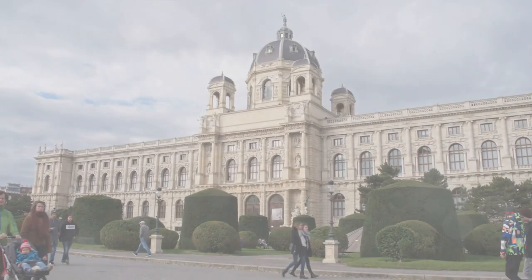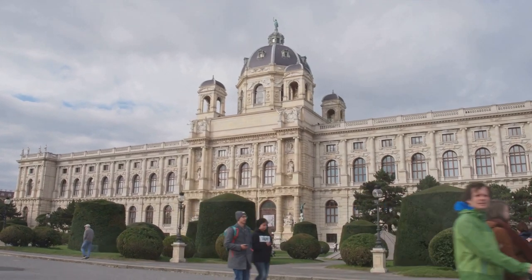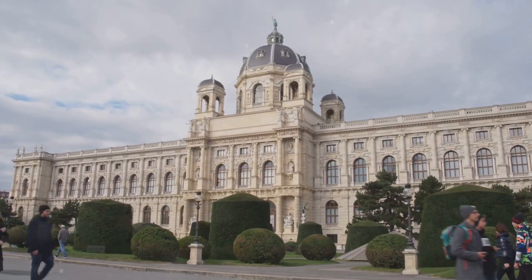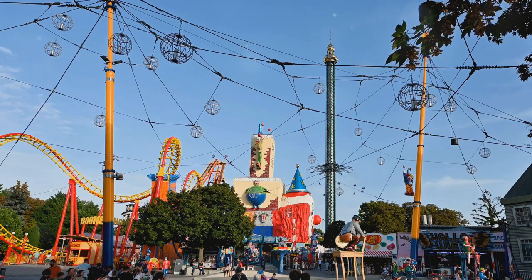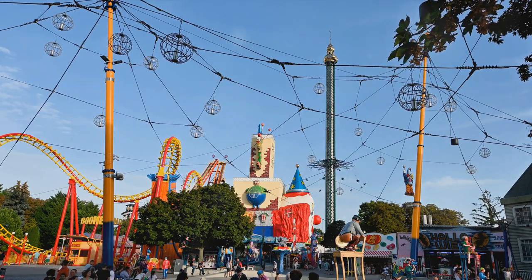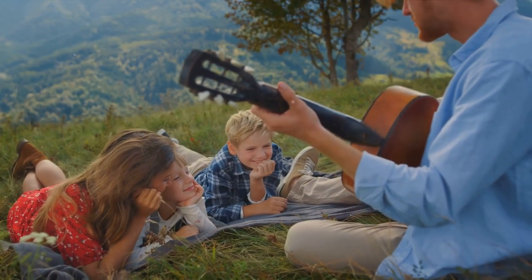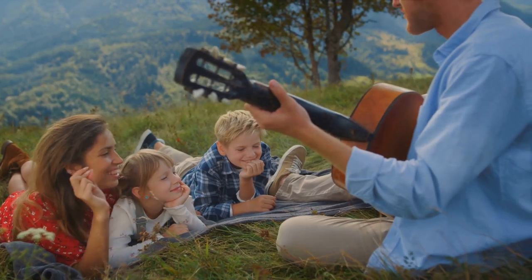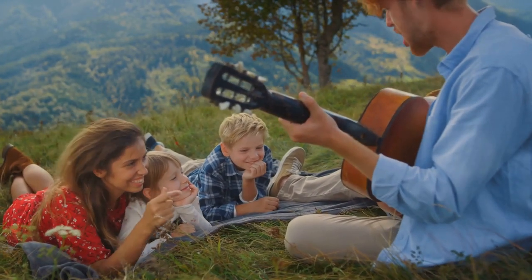Now let's hop over to Austria, a country that effortlessly blends history with family-friendly fun. In the heart of Vienna, you'll find exhibits that cater to the whole family. The historic Prater Amusement Park is a must-visit, offering thrilling rides and games that will keep the kids entertained for hours. And let's not forget Austria's rich musical heritage — imagine immersing your family in the world of classical music through concerts that are not only enjoyable, but also educational.